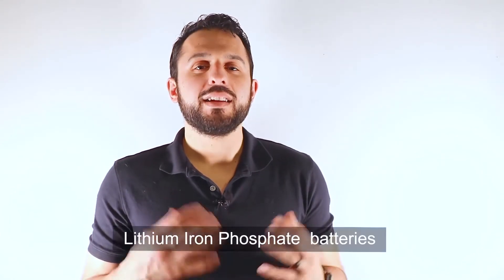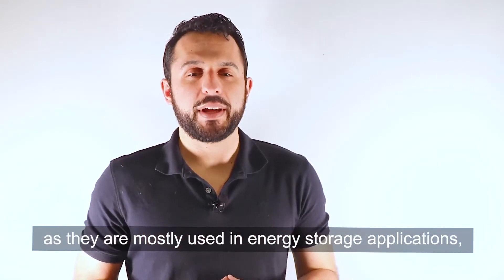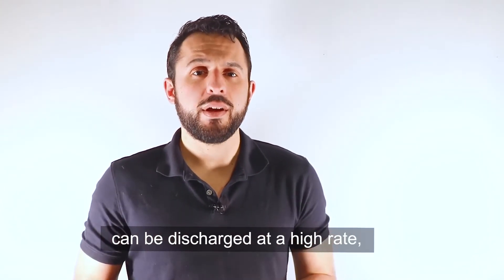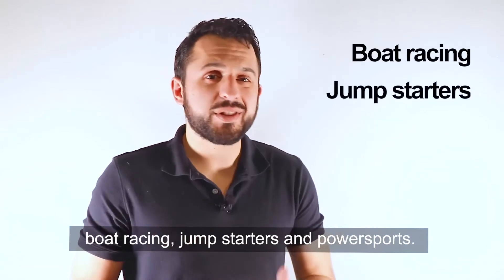Generally speaking, lithium iron phosphate batteries are not capable of high current discharge, as they are mostly used in energy storage applications like UPS and solar energy storage systems. But Graepal's lithium iron phosphate batteries can be discharged at a high rate with a continuous current of up to 40C, which is suitable for applications such as boat racing, jump starters, and power sports.